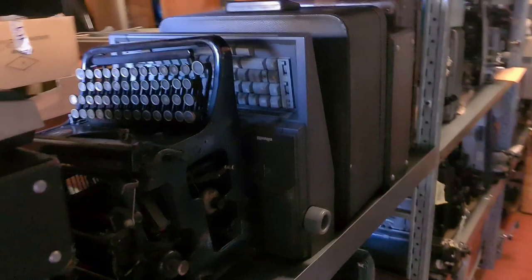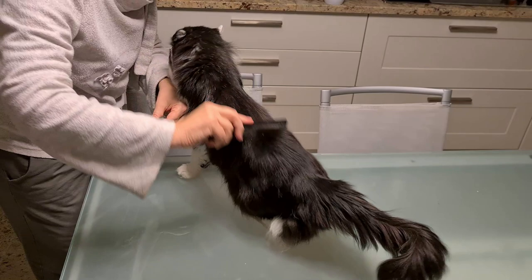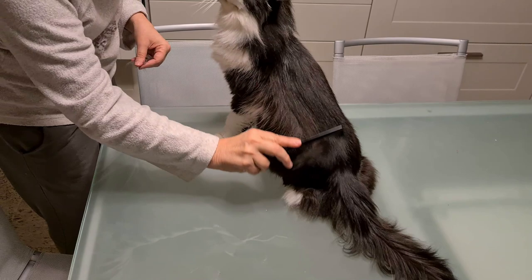Hello everybody. I like very much all typewriters and I also have a cat. His name is Poof. He's a nice cat who spends most of the time when awake being petted and combed by my wife, and both are very happy.